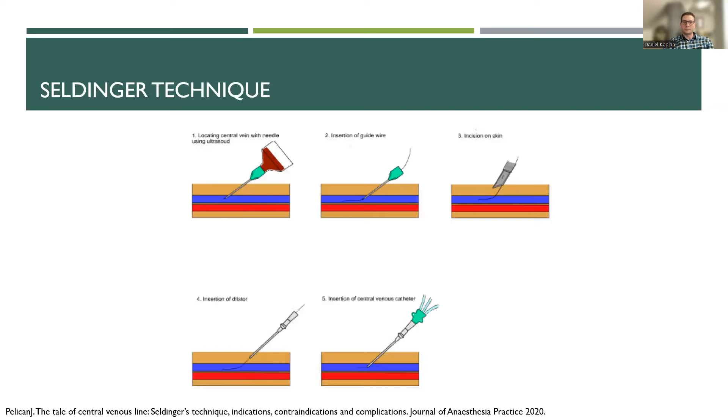All of these procedures — including thoracentesis and paracentesis — utilize Seldinger's technique. In brief: go in with your needle, access the vessel, get blood return, insert your guide wire through the needle, make an incision, remove the needle, make a small skin incision to allow dilation, insert your dilator, remove the dilator, insert your catheter, remove your wire, then flush all of your ports.